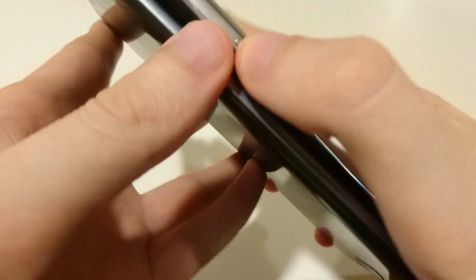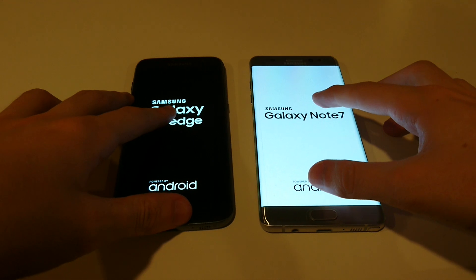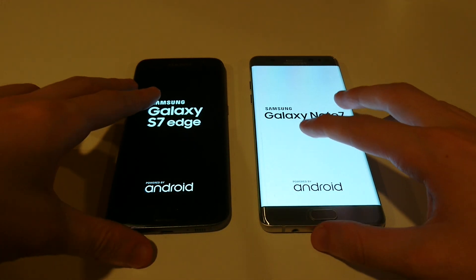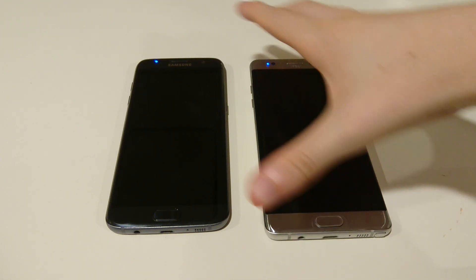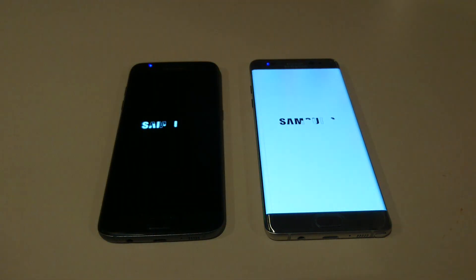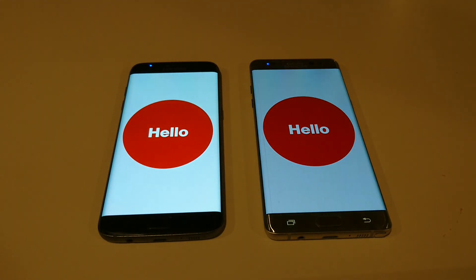Let's get started, powering both on at the same time. Both of these are on the latest version of Marshmallow, both are United States versions, so that means they have a Snapdragon 820. Both are on Verizon, so I think it's going to be a pretty even matchup. I do expect the Note 7 to do a little bit better, but we'll see how it holds up.